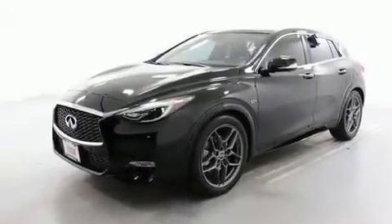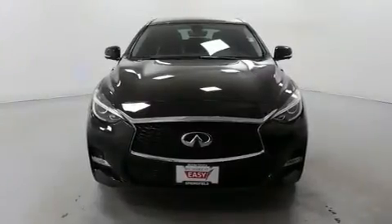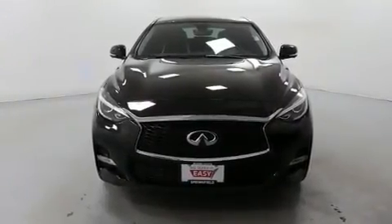Load your family into the 2017 Infiniti QX30. With less than 40,000 miles on the odometer, this four-door sport utility vehicle prioritizes comfort, safety, and convenience.